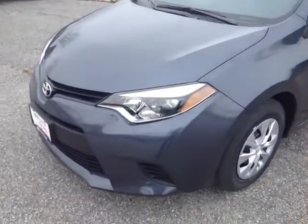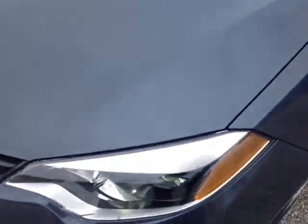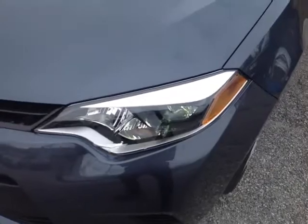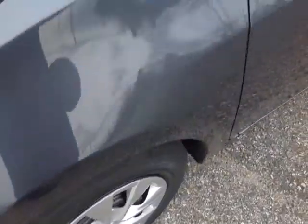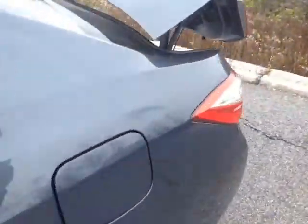And here it is Rachel, a brand new 2015 Corolla, slate metallic in color, LED daytime running lights and halogen headlamps, 15-inch wheels with wheel covers, and fold-away side view mirrors. We'll go around and check the trunk space.